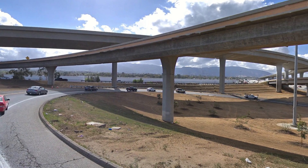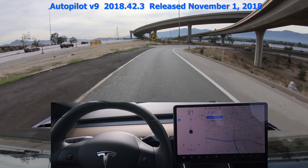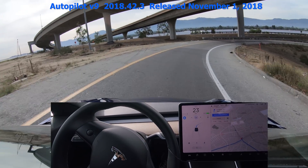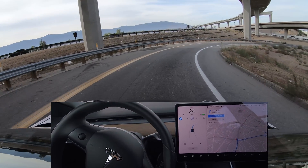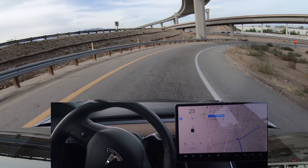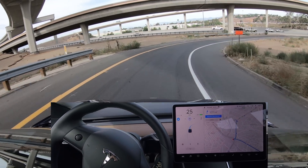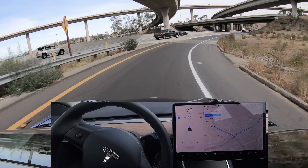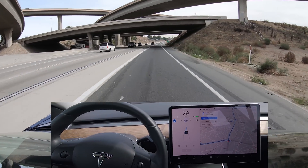So I wanted to test that out. But first, let's recap the previous version that I had tested, which was version 9 2018.42.3. That was released in the beginning of November 2018. You can see it slows down to the speed limit and it's handling the curve really smoothly, but it's going a lot slower than what most human drivers do.